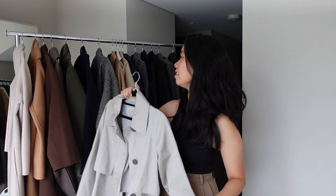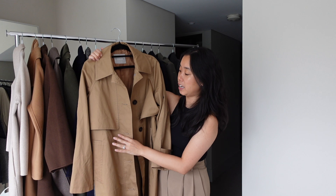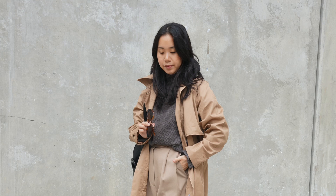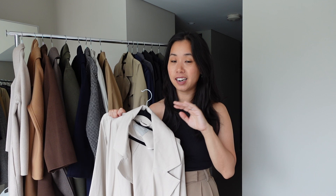I also have the same Everlane matte coat in camel, so I've got one in a warm tone and one in a cool tone, giving me variety when styling different looks. The camel tone is really easy to pair — a really rich-toned brown — and again that oversized cut is really of the moment but very minimal and quite chic.